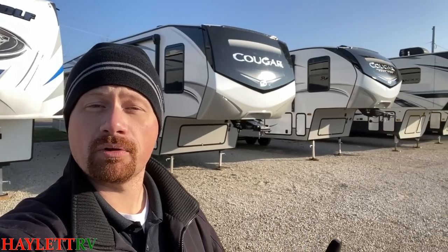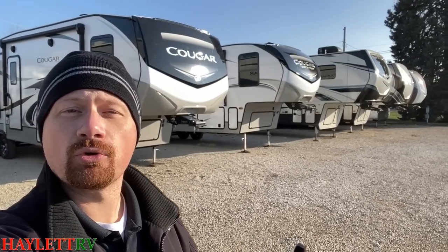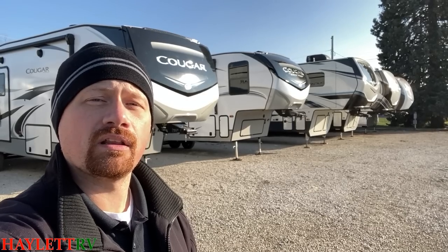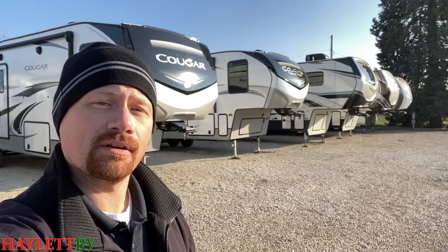Both of these Keystone models have very similar solar setups. They're both side solar ready with standard roof solar prep, and they have some factory solar options. Those will vary a little bit — we'll hit on those more when we get up to the High Country series.